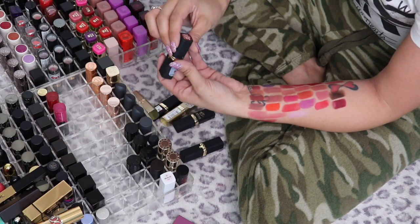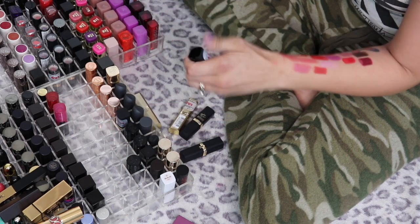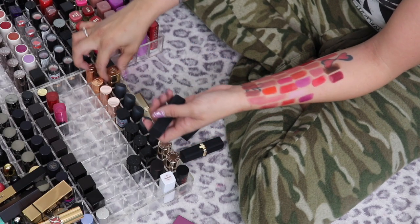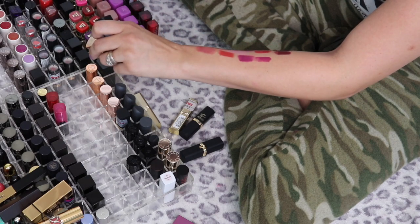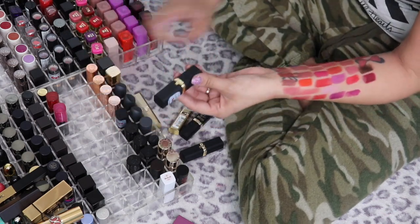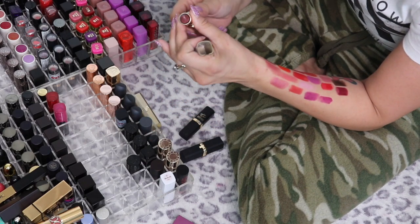The L'Oreal Colour Riche lipstick in Matte Traction Red — I love the packaging, beautiful matte red, I'm keeping that. Majestic is another purple, and it's actually really similar to the Bobby Brown Brocade — it's like the matte version of it. I think I do like the non-matte version better, so I'm going to pass along the L'Oreal and keep the Bobby Brown.